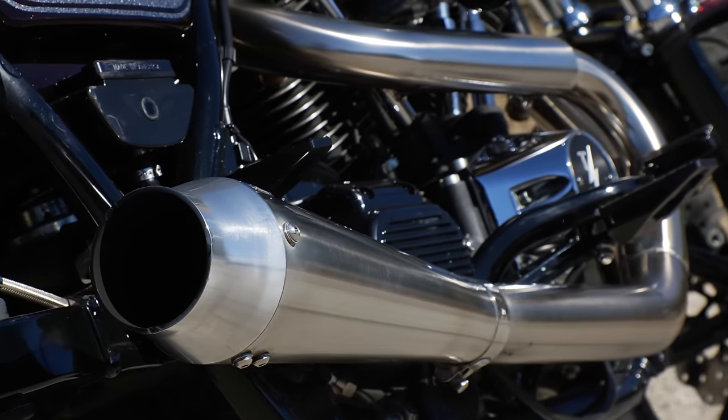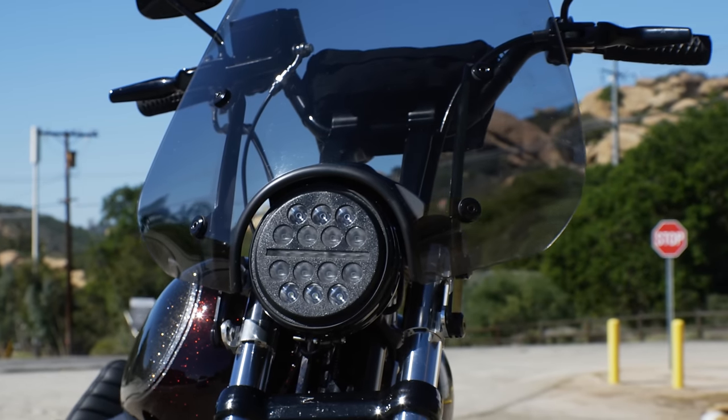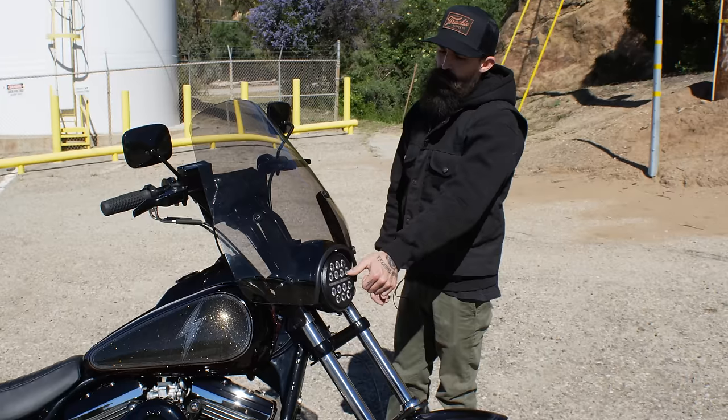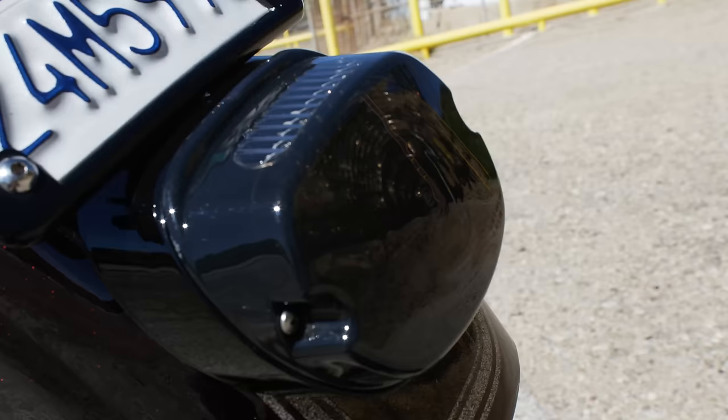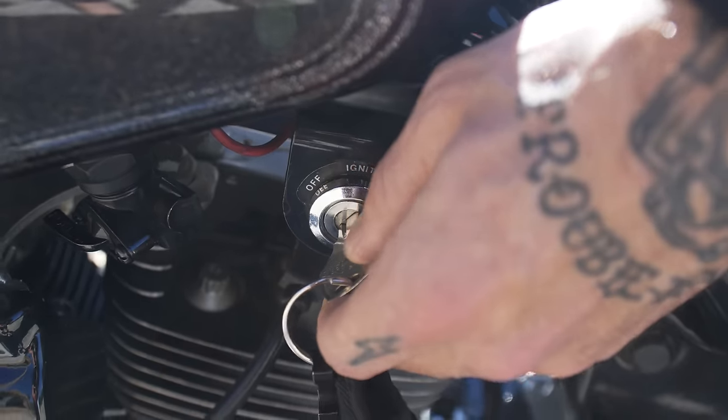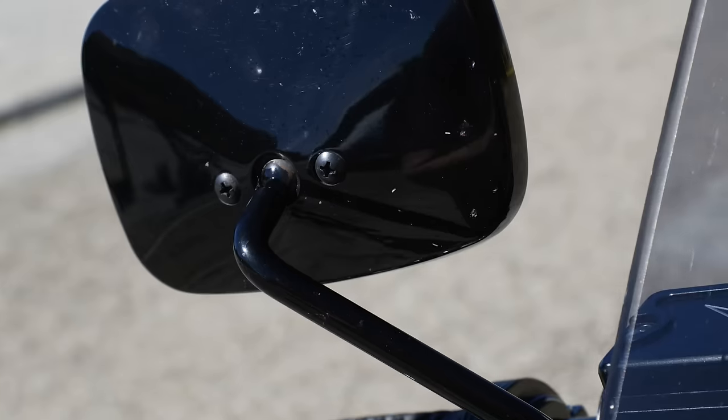Some of these older bikes — this one's from '93 — the lighting is a little lackluster at night, so I added the full LED front headlight as well as the rear tail light. While I was doing the electrical, I also added an LED digital fuel gauge.